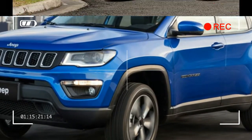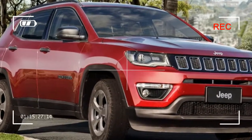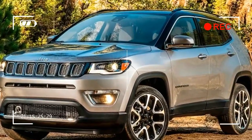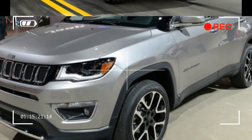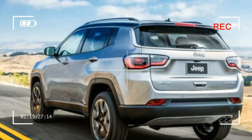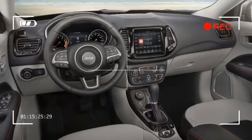For those who want most of the performance, the Latitude model, placed just above the base Sport trim, is a good choice. We'd spec ours with all-wheel drive, a no-cost option in this trim. We'd also choose the standard 6-speed manual, as it can hardly be worse than the optional 9-speed automatic we've tested. For those disinclined to shift for themselves, the automatic adds $1,500.